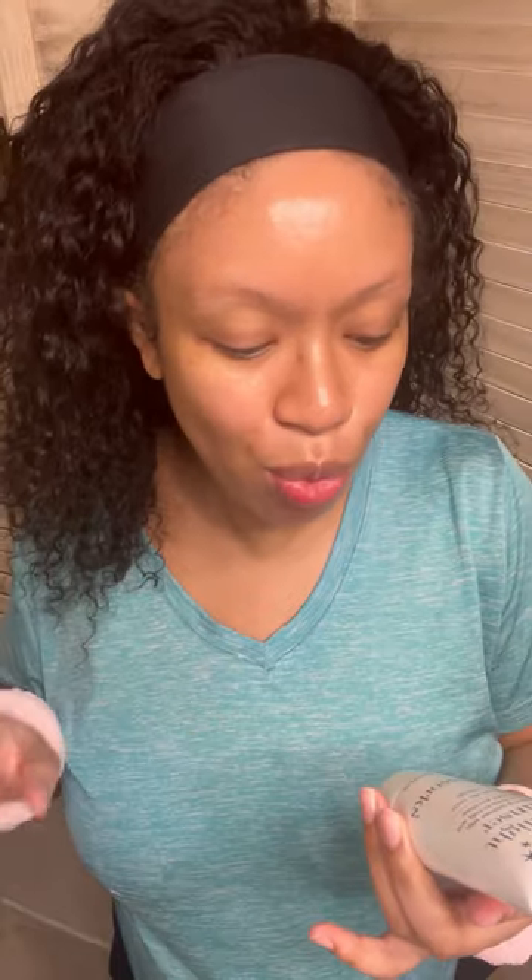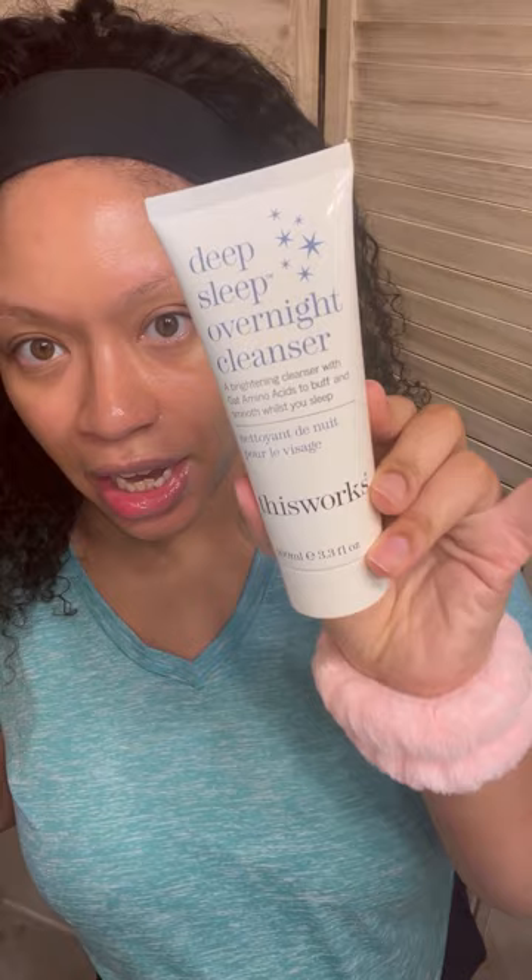The first thing is This Works Deep Sleep Overnight Cleanser. This is a brightening cleanser with amino acids to buff and smooth skin while you sleep. I don't like to let things sit on my face overnight. Not only that, my daughter sleeps in the bed with us, so she's all over my face — she will scrape this off and then probably put her fingers in her mouth. We don't want our babies eating overnight cleanser.